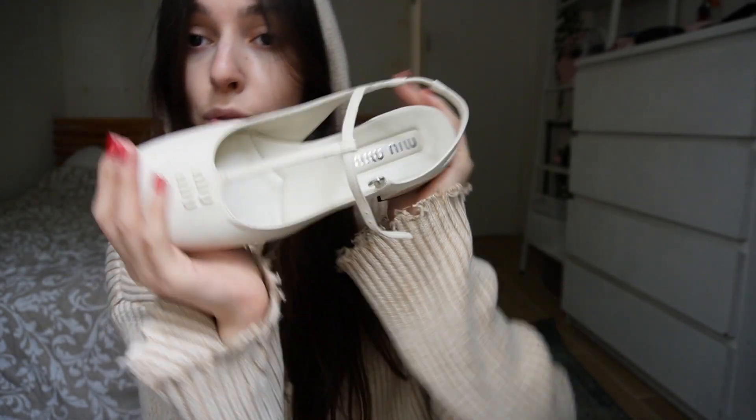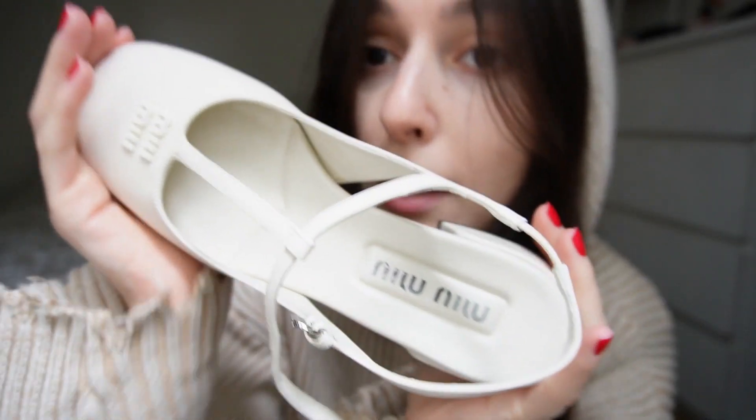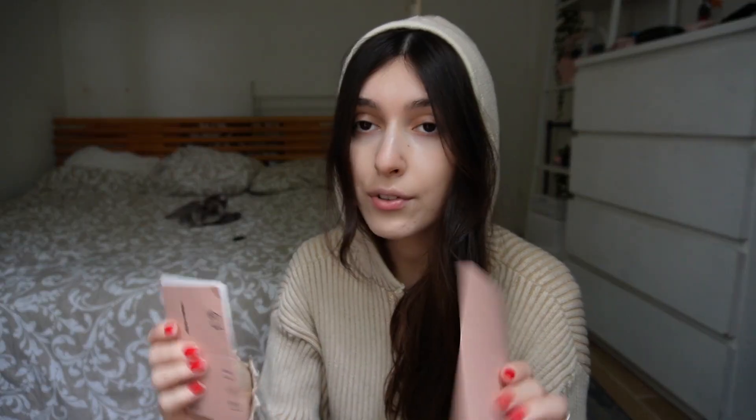My beautiful little princess baby. I'm so scared to wear them actually. Every time I buy something from a brand I have this fear that I'm willing to take them out but I can't.